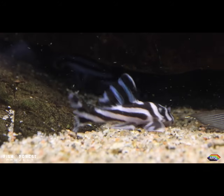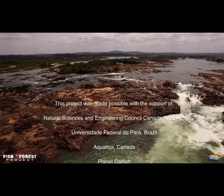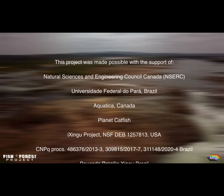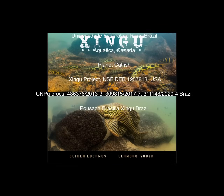During this time, myself and Dr. Leandro Sosa from the University of Pará have been photographing the spectacular fish of the Xingu, resulting in Xingu Below Water, a book that showcases the river and its inhabitants. Come and check it out at the McGill Library.